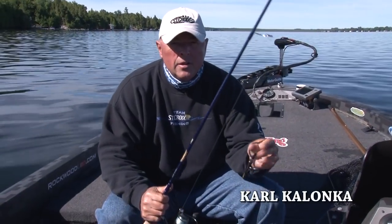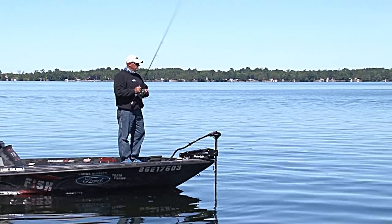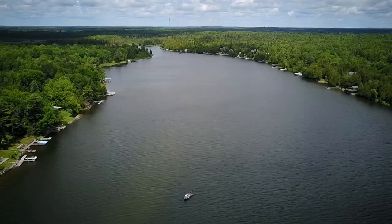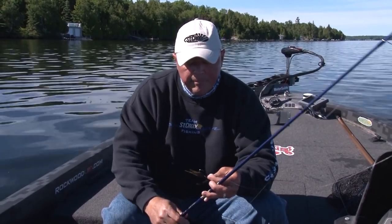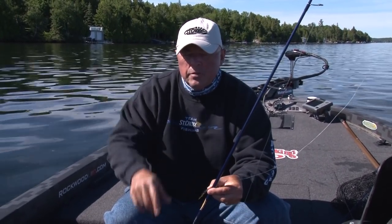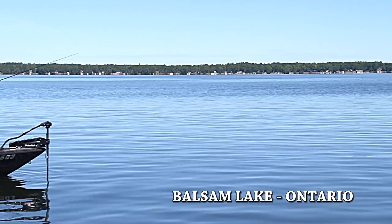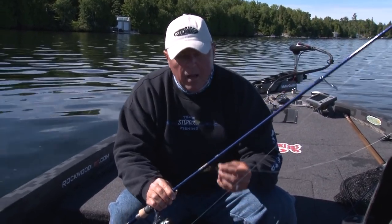Let me show you something about catching walleyes with the new St. Croix snap jig — it's in the Legend Tournament Walleye series, 6-foot-8 medium power. This technique's been around since the '80s. On those flat calm days, people think it's very untraditional walleye fishing, but when those fish are not aggressive — sitting in the weed, above the weed, or on the bottom — that little hair jig snapped through there gets a reaction bite. If you want to get walleyes on days that are flat calm and sunny, pick up that St. Croix — the Legend Walleye series snap jig rod — and I'm going to show you how to do it on a calm sunny day.